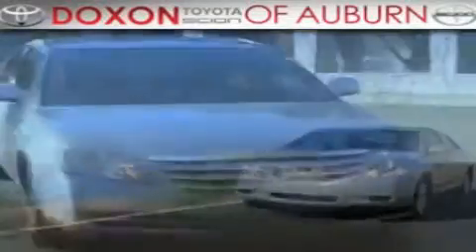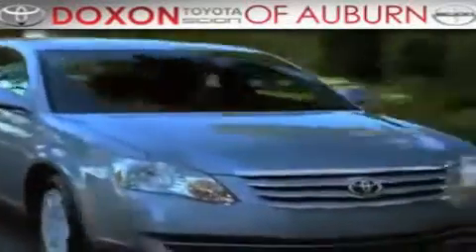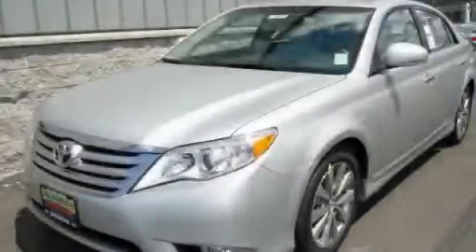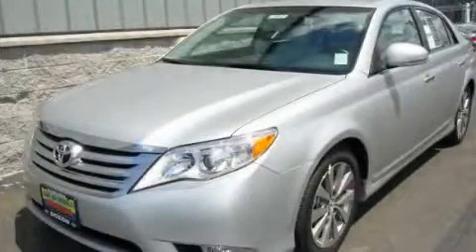Doxon Toyota of Auburn, where you save money today on every new and used Toyota since 1938. This is a brand new 2011 Toyota Avalon.